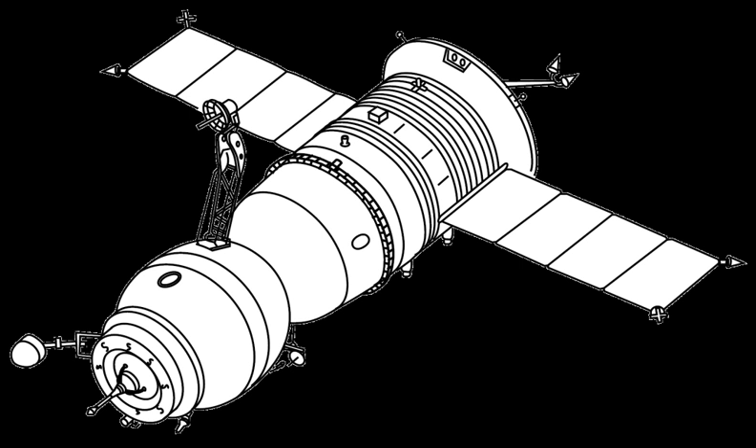The Soyuz-T spacecraft was the third-generation Soyuz spacecraft, in service for seven years from 1979 to 1986. The T stood for transport, transportny. The revised spacecraft incorporated lessons learned from the Apollo-Soyuz test project, Soyuz-7 KTM, and military Soyuz. The Soyuz-T was a major upgrade over previous Soyuz spacecraft, sporting solid-state electronics for the first time and a much more advanced onboard computer to help overcome the chronic docking problems that affected cosmonauts during space station missions.